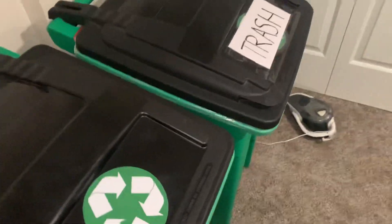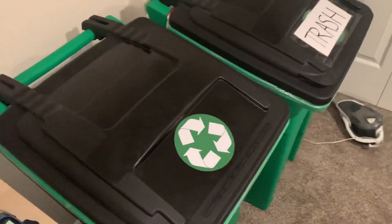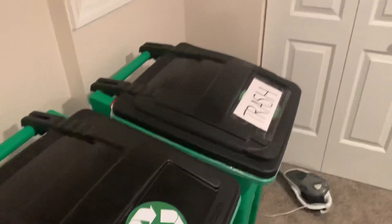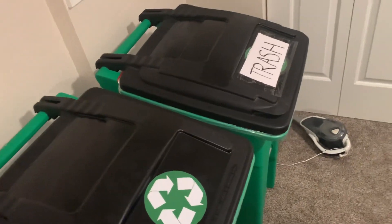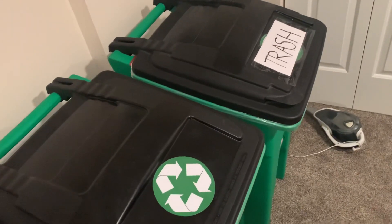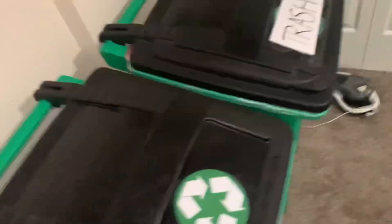I got two 24-gallon Toters. I was supposed to only buy one, but they sent me a second one for free — so thanks, Toter, for your error in shipping. One's made in the USA and one's made in Mexico, so I'm assuming the two parties did not communicate very well and each one sent me a Toter. So thank you for that — I have two matching Toters now.